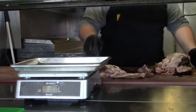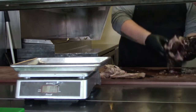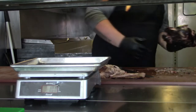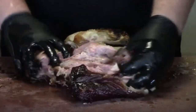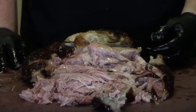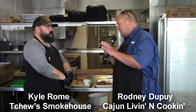All right, Kyle, that's some nice, juicy-looking pork you got there. What are you seasoning that with? Actually, my pork only gets salt. I do the traditional Mississippi way on pork — it's whole Boston butts, just salted and cooked for 12 to 14 hours, until it looks like that — falling apart.